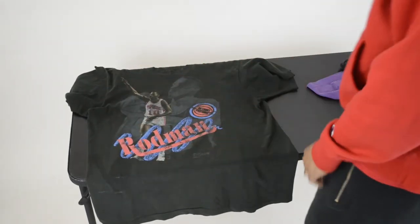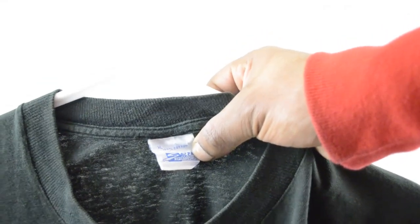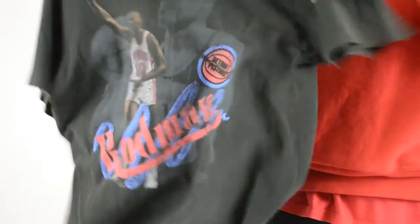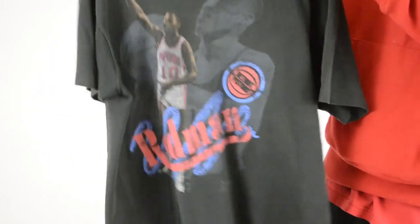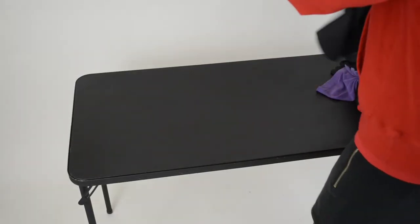Next up is a Rodman shirt — Rodman on the Pistons, which I thought was pretty funny when I found it. Got it from Round Two Chicago as well. The fade on it is good, it's flowy. It has one small hole in it but it's not a problem. When I first put it on it fit so perfect I just started wearing it all the time. Probably one of my favorite shirts — the blue and red on a black shirt is always good.